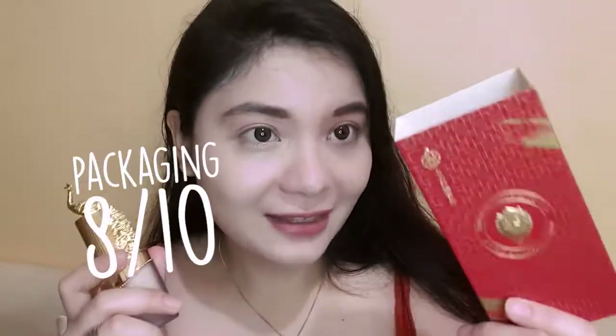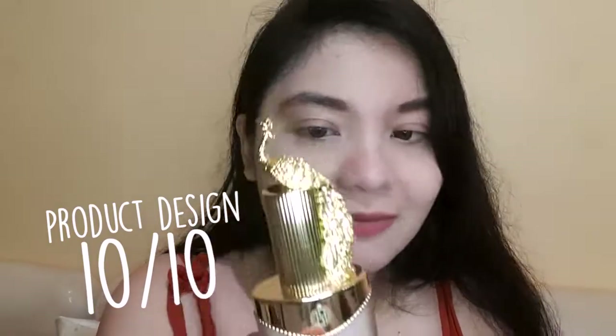That is the Chinese Phoenix Foundation and I like it — it covered my blemishes with just a little bit. For rating: packaging 8 out of 10, product design 10 out of 10 — it looks really luxurious and is refillable. It's quite heavy but not unbearably so. For the makeup itself, I give it a 9 out of 10.